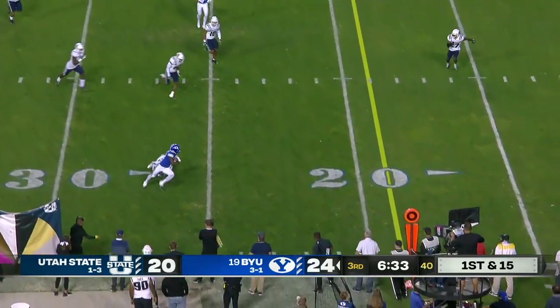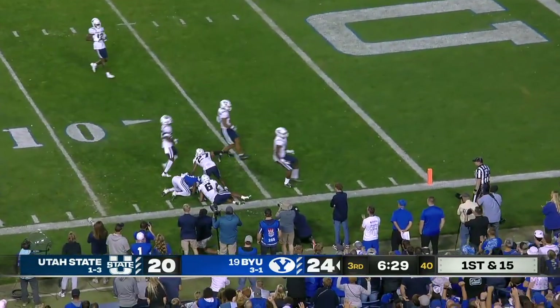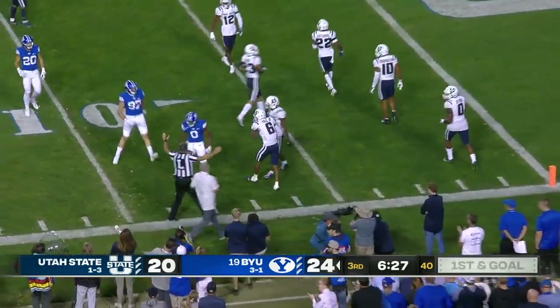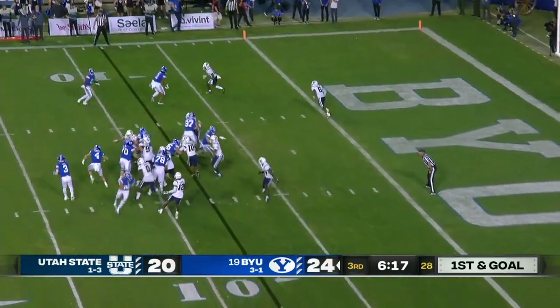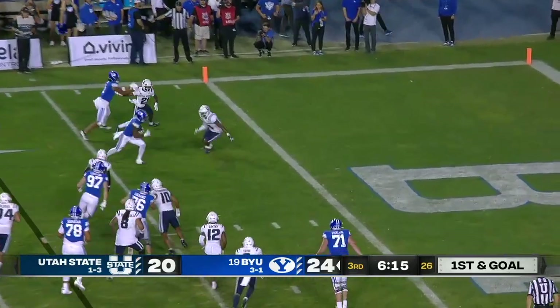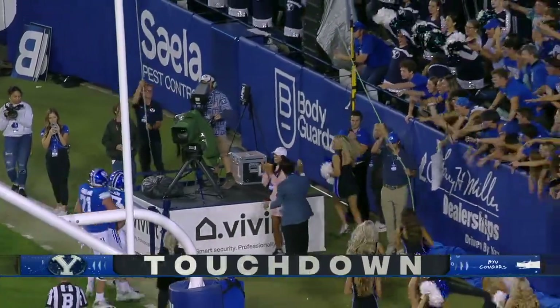Utah State showing pressure. It's Epps again — Epps makes a man miss and brings it inside the 10. Anyuanyu missed the tackle — eyes on the quarterback. You just got to come down and make the tackle. Here comes the tempo — Cody Epps, touchdown BYU!